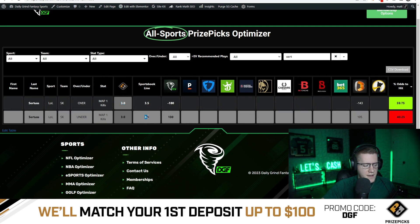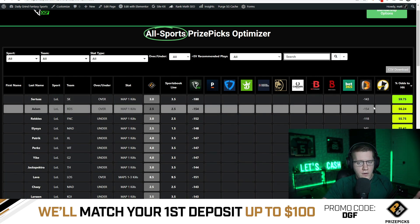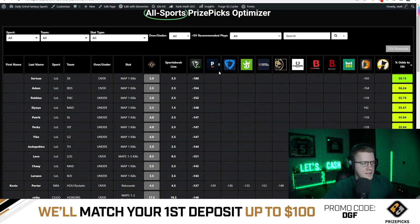If you hit the under at plus 105 at the 3.5 line on Bettano, you're getting $105 back for a $100 bet. This creates a middling opportunity. Let's say I hit the over on Prize Picks at 3 and also hit the under at 3.5 on Bettano at plus 105. If this projection lands on 3, I technically win both bets. It's considered a push on Prize Picks, but you can still win that slip leg while also winning the Bettano bet.